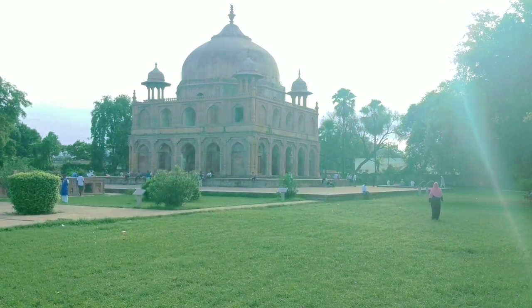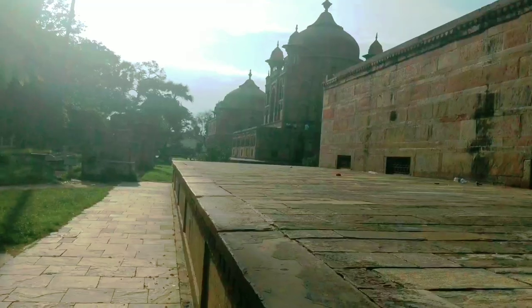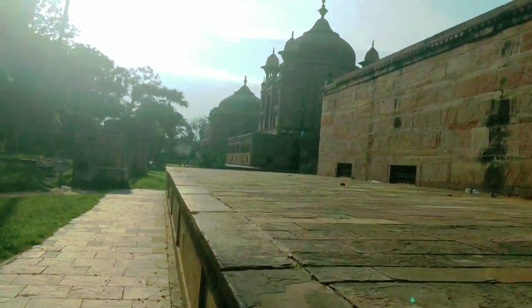This garden is a magnificent example of Mughal architecture and it is quite close to Allahabad Junction.